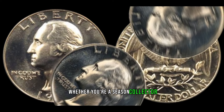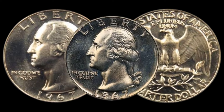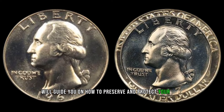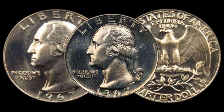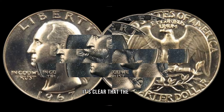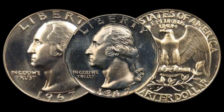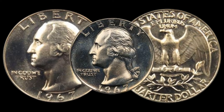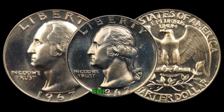Whether you're a seasoned collector or just starting your numismatic journey, we've got some tips for you. From proper storage to authentication, we'll guide you on how to preserve and protect your 1967 Washington quarter to ensure its value remains intact. Check your coin collections, explore coin shows, and who knows — you might just stumble upon a valuable piece of history.